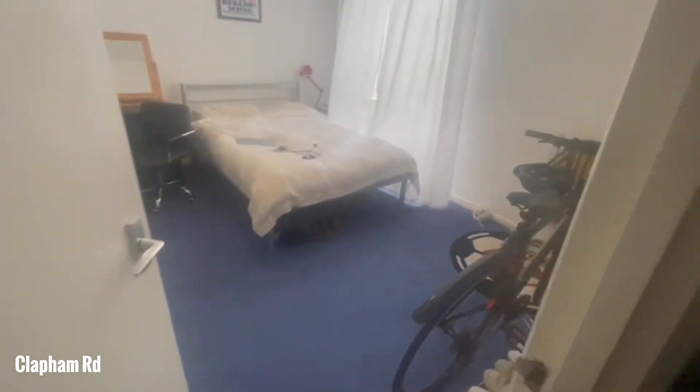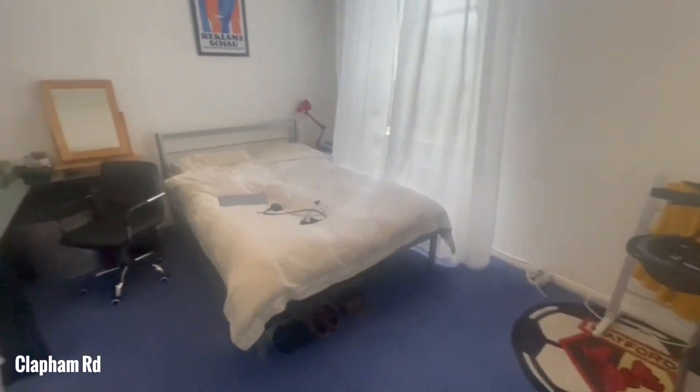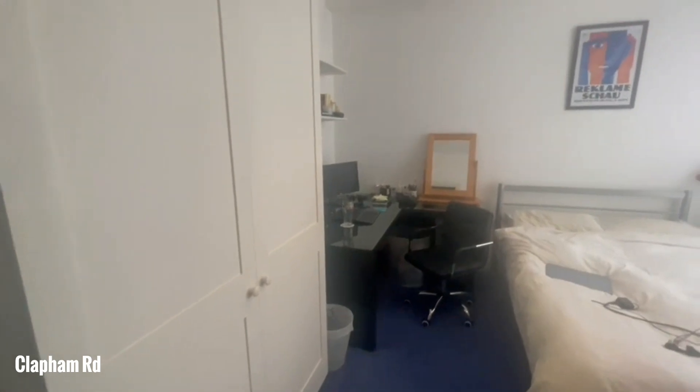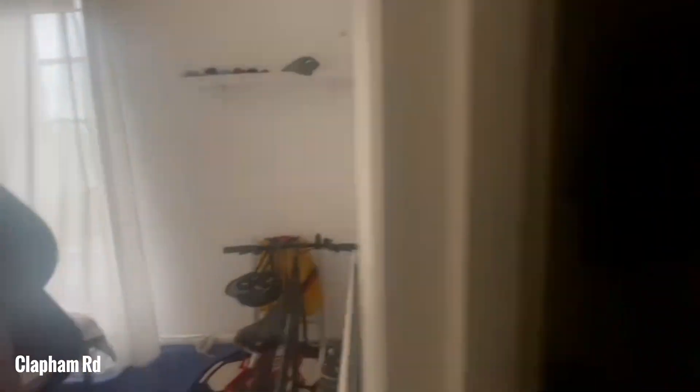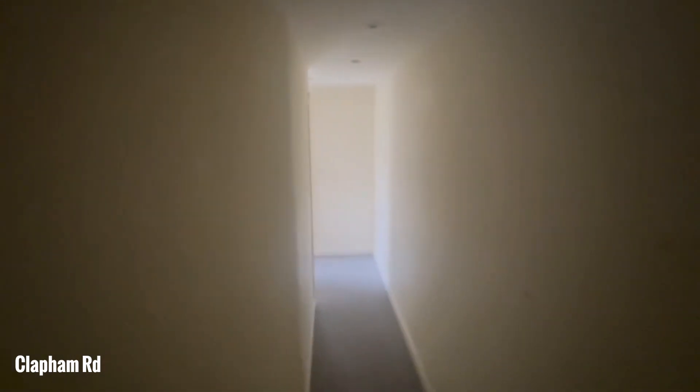Welcome to this fantastic first-floor three-bedroom property available on Clapham Road. As you come through to the right, you've got the bedrooms and bathrooms. This is one of the double bedrooms — it's got some built-in wardrobe space, really lovely and bright. As we make our way down, you can see it's all neutrally decorated throughout.